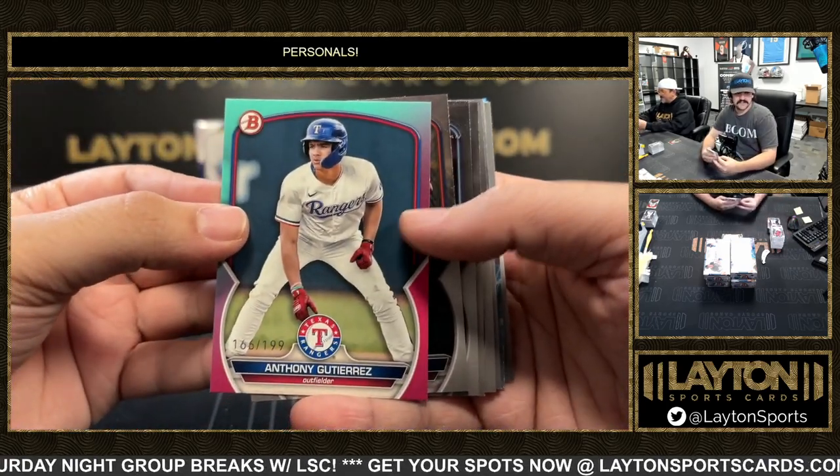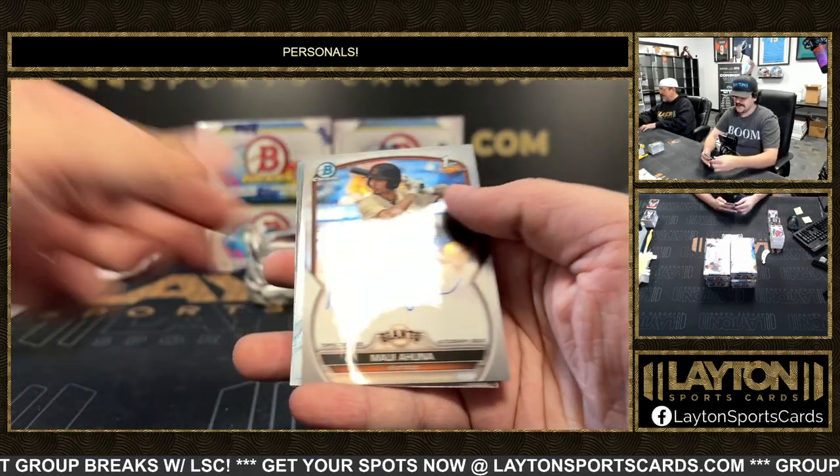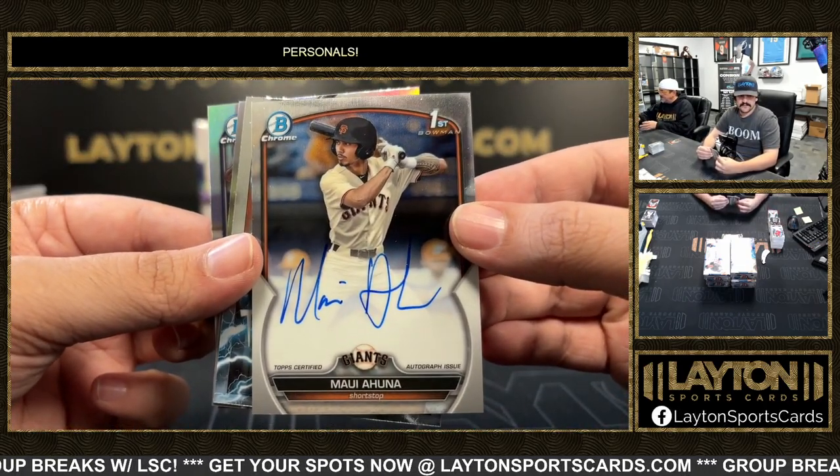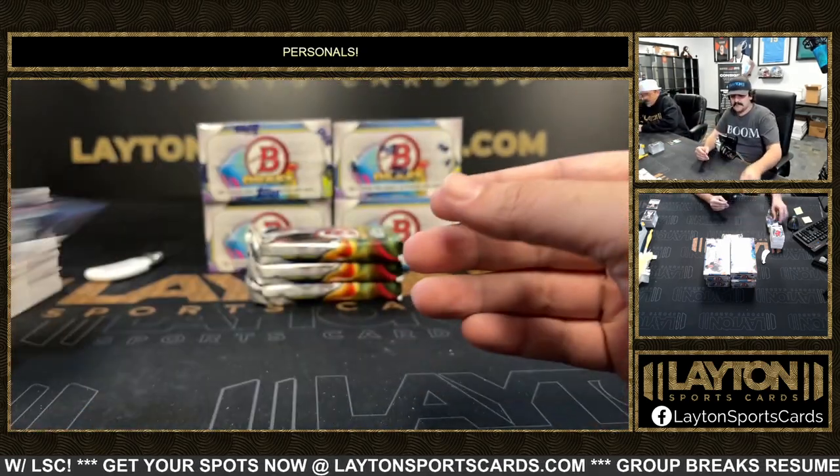To 199 Gutierrez and first is Maui Ahuna — Maui Ahuna on the first for the Giants, Soto and Montero.